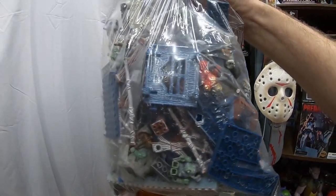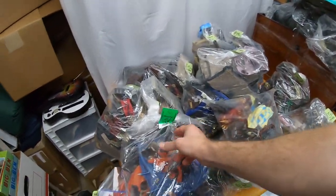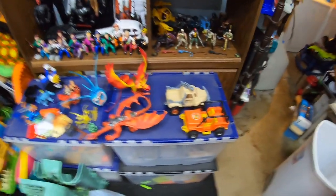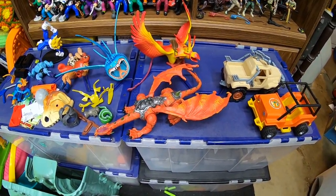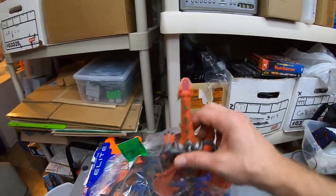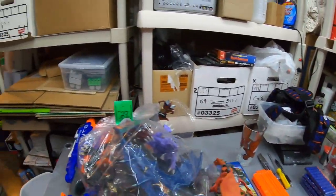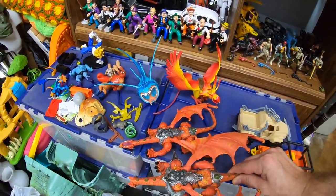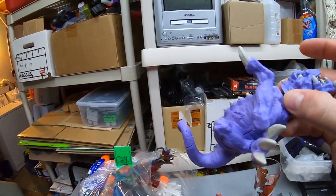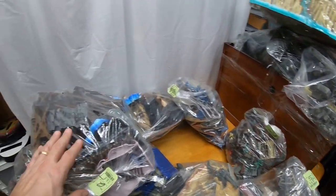There are a ton of minifigures in there too. Here's the $29.99 bag — it has all the dragons. Funny thing is, a month or two ago I found this same dragon at my other thrift store for a couple bucks, but it was missing the head. Well, here's that exact same dragon again — and the head's missing again! Hopefully the head is in this bag somewhere. At least this one has some extra shoulder pads. So yeah — Mega Bloks Dragons and Pirates of the Caribbean. I've got my work cut out for me.